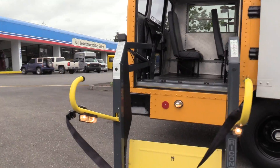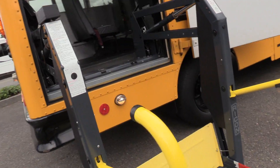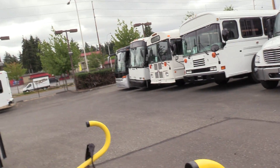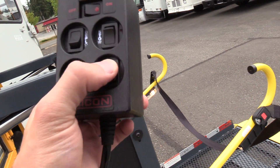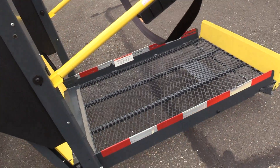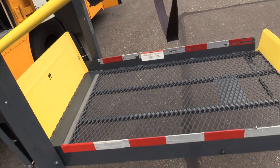The Rikon wheelchair lift — pretty much two major brands you're going to have in this industry: Braun and Rikon, sometimes a Maxson, but usually Braun or Rikon. Pretty easy to use, only four buttons. You want to go up, you press up. Simple as that.